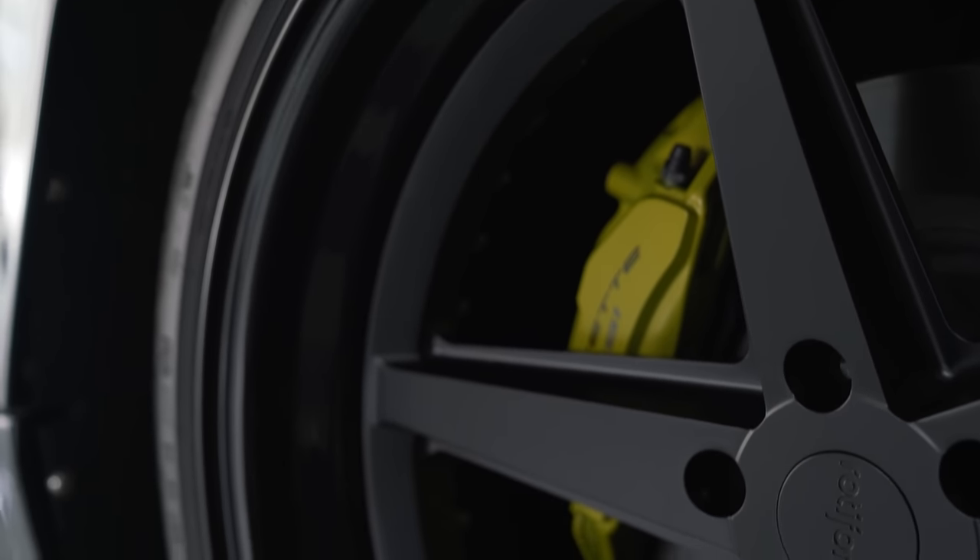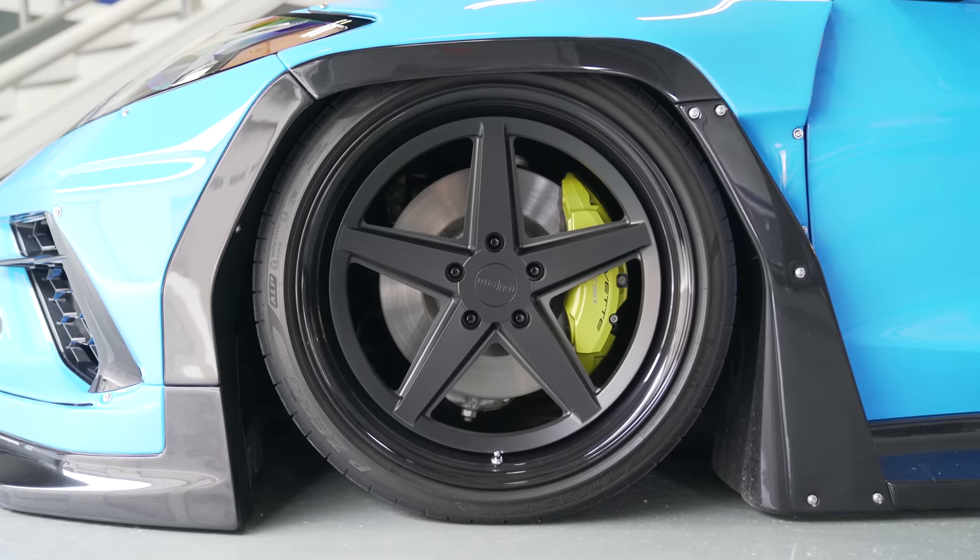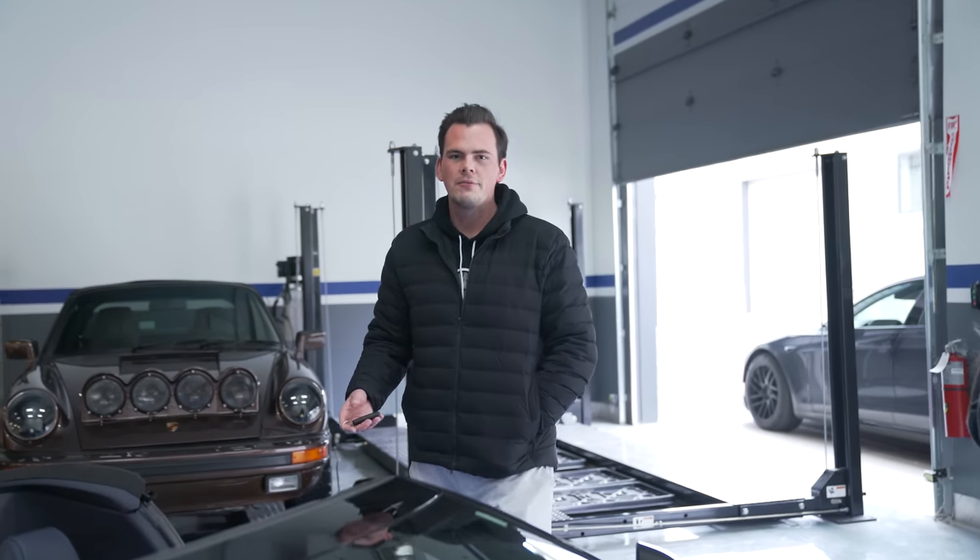I do like to mix in typically a third color. We've got the rapid blue, we have black, and I thought yellow calipers looked really good. Ran it by everybody, they also thought it looked good, and I think we made the right decision by doing yellow calipers. They're kind of like a baby green-yellow — if they were brighter yellow like a Ferrari, that would be even better.